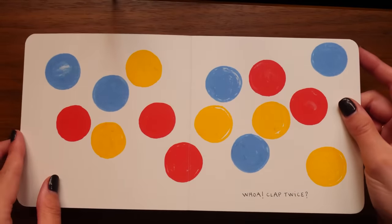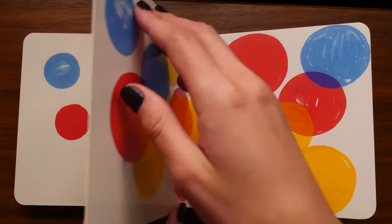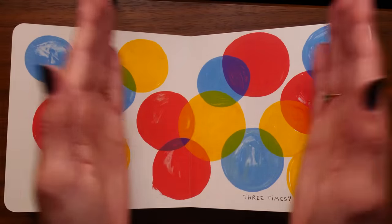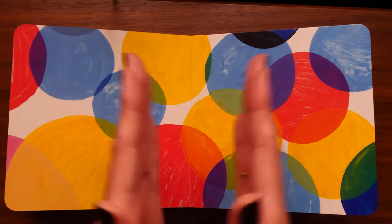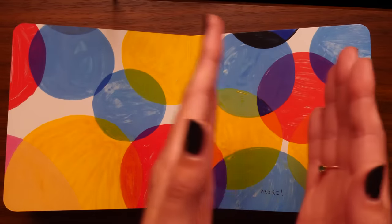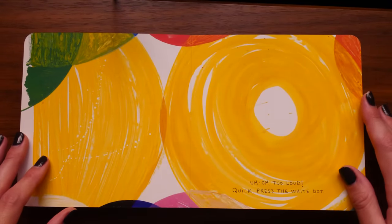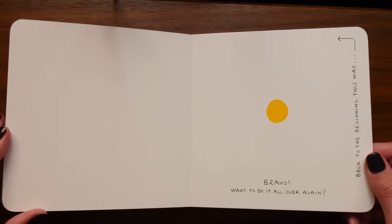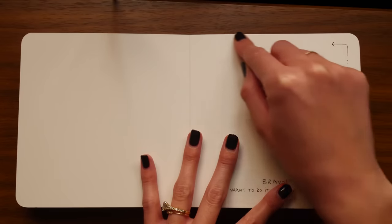Now clap your hands once. Whoa! Clap twice. Three times. More, more. Uh oh - too loud, quick press the white dot. Bravo! Want to do it all over again? Back to the beginning this way.